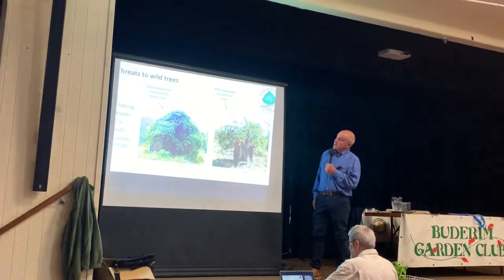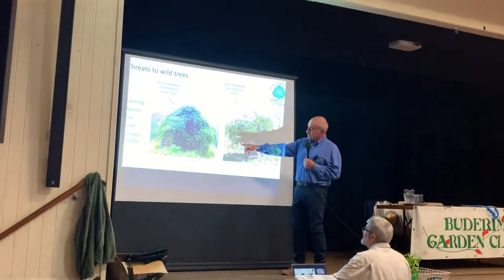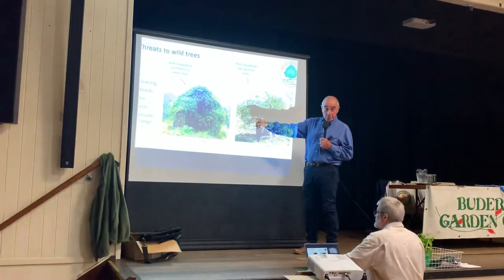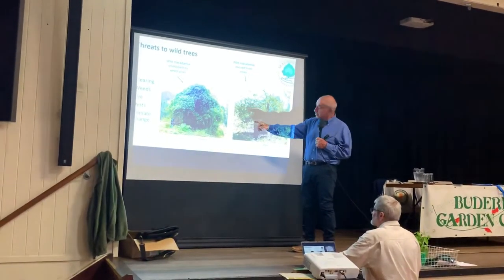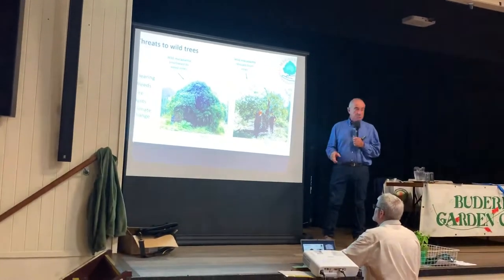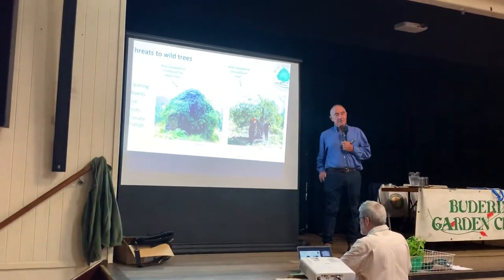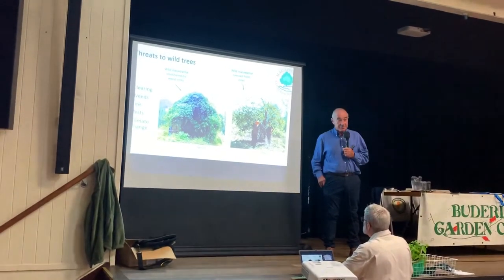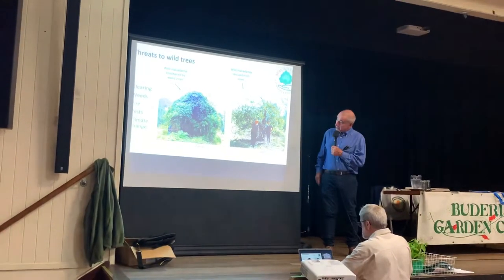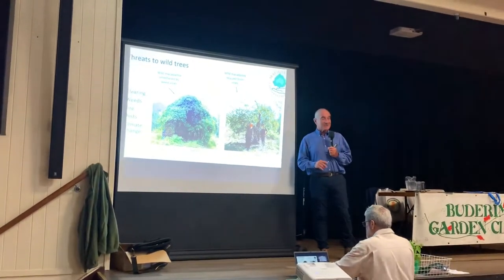The habitat of macadamia is threatened. We discovered a tree on a roadside in the Amamoor Valley covered in Madeira vine and cat's claw. This is Jan McConaughey and myself — we pulled all that down. This tree we believe is probably 300 years old. It's difficult to carbon date things less than 500 years old, and one of the problems with macadamia is that if you saw it down, it doesn't have age rings like many other plant species, so its age is indeterminate.